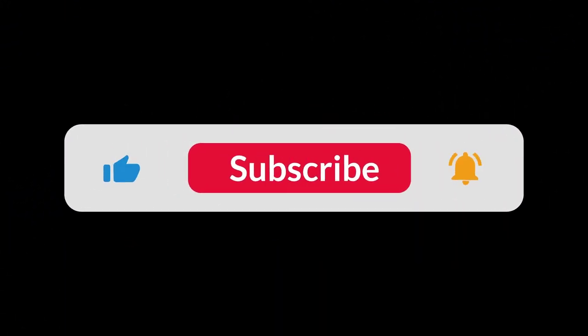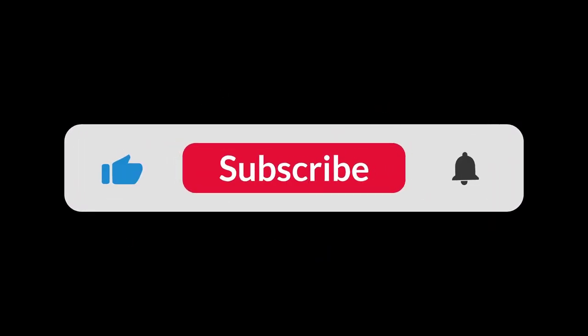You can find the Amazon purchase link in the description below. Hope this video was helpful — thanks for watching.